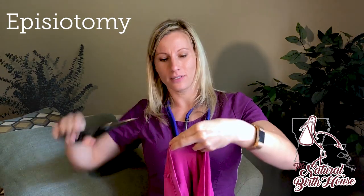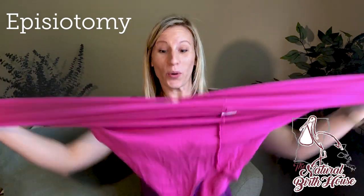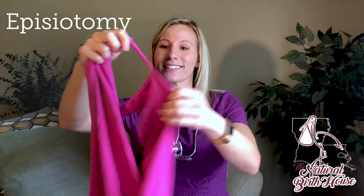Now watch this. I'm just going to cut a little nick. Okay, now I cut a little nick right here — still going. Okay, so you get the point.